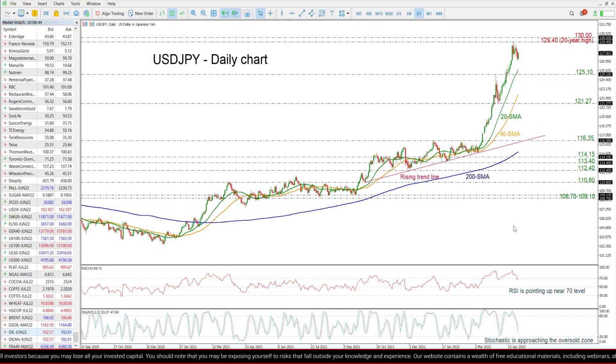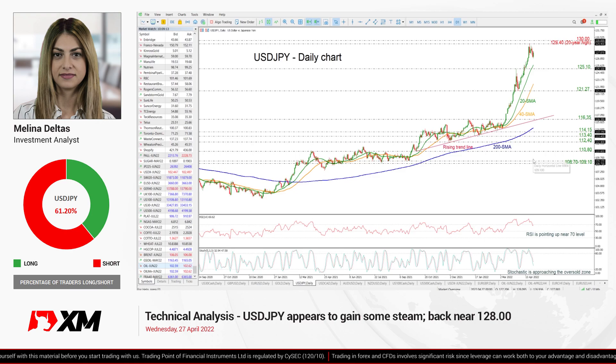If the price continues to move higher, that would confirm the bullish structure. On the other hand, if there is a drop below the 20 and 40-day SMAs and a retest of the rising trend line, it could switch the outlook to neutral. If there is a drop below the trend line and the 200-day SMA, it could switch the outlook to bearish. That's all from me — thank you for watching and have a great day.